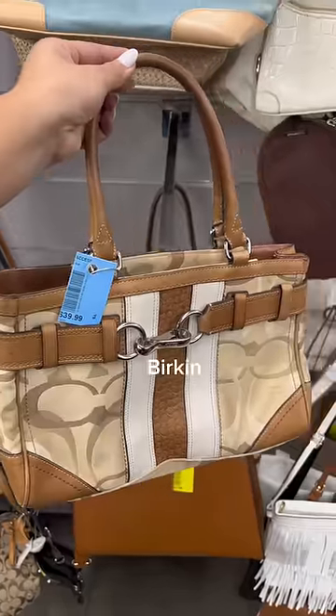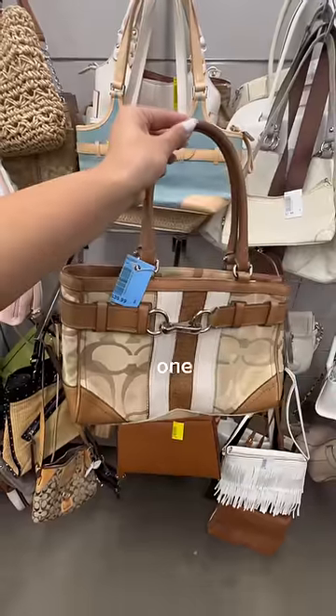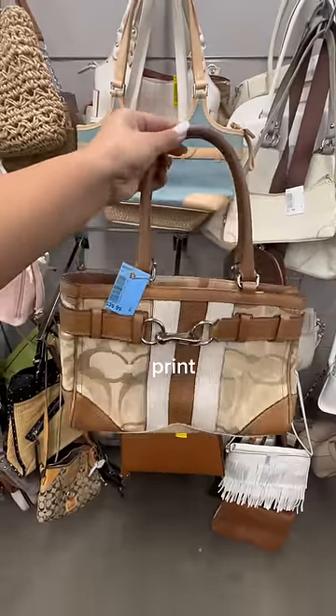This bag kind of reminds me of the Coach version of a Birkin bag. It has a similar shape and that buckle detail on the front. But I like this one specifically because I'm a sucker for the monogram print.